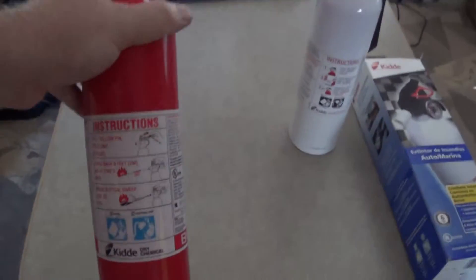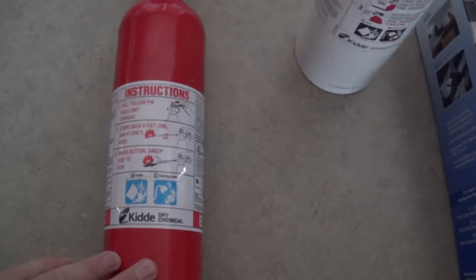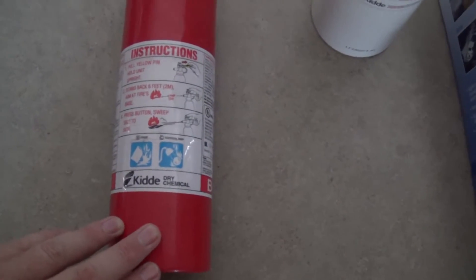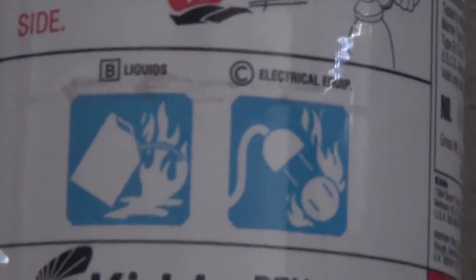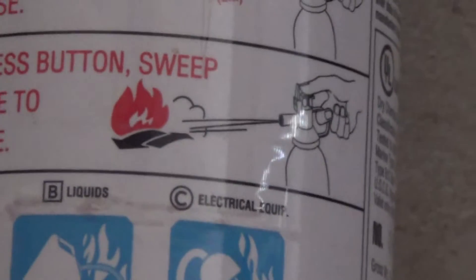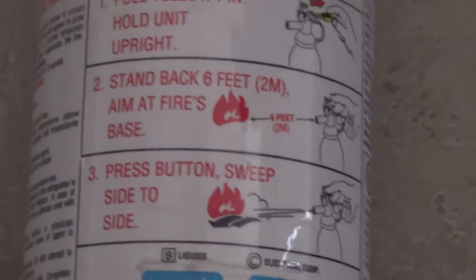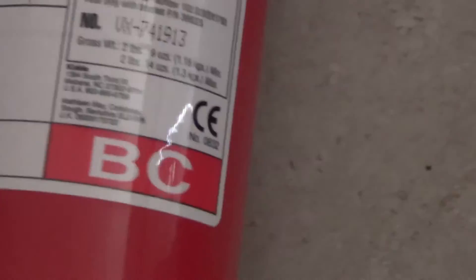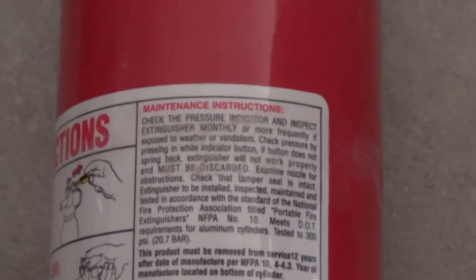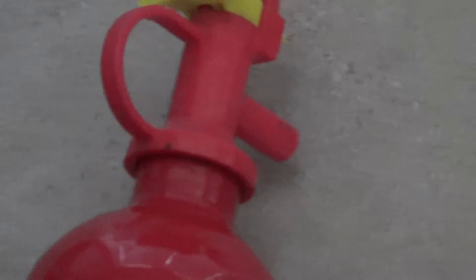This is considered a five-pounder. This fire extinguisher is called a BC, and the BC is a dry chemical. It's mainly for liquids and electrical fires that are found in your trailer or RV. There are some instructions there on how to use it. This one does not have a valve — it's disposable. Most of these little ones are disposable.